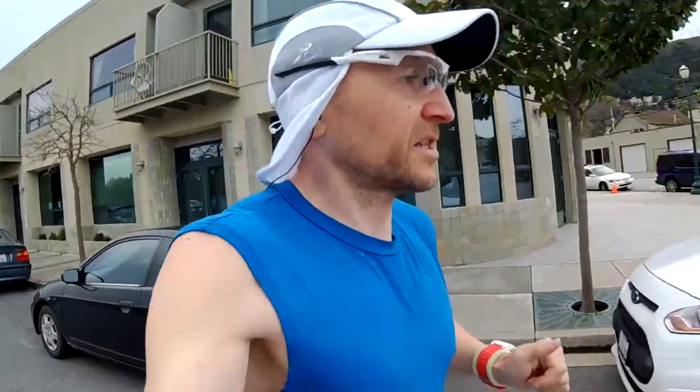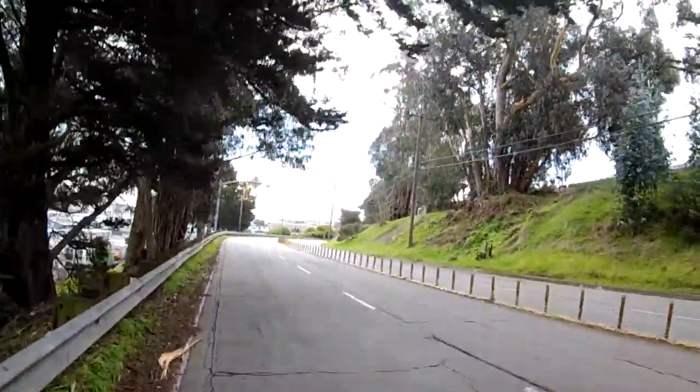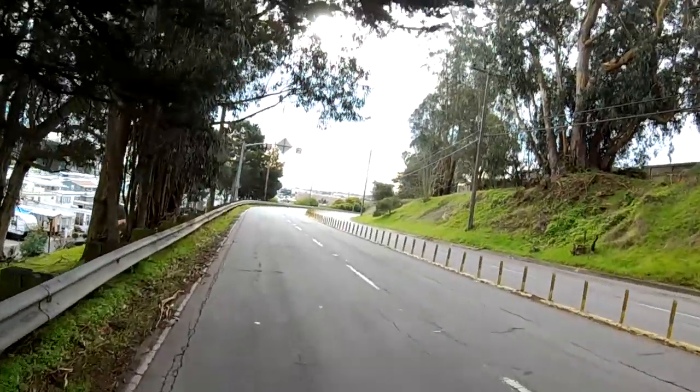Sunday morning, Costco run. We're going to a different Costco, just over seven miles. Our destination is in sight.